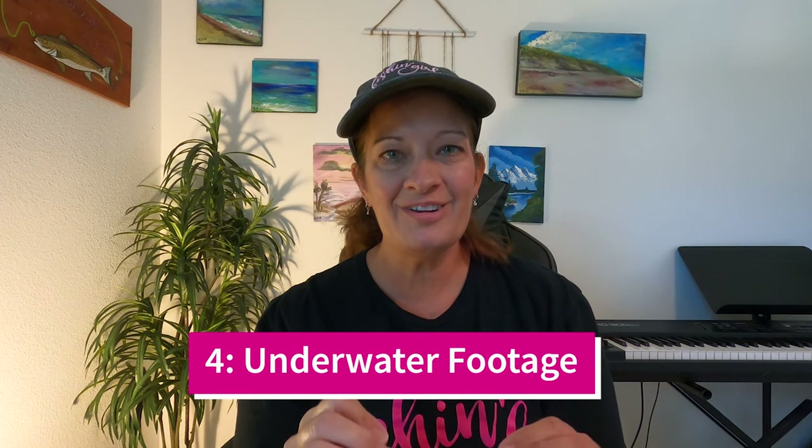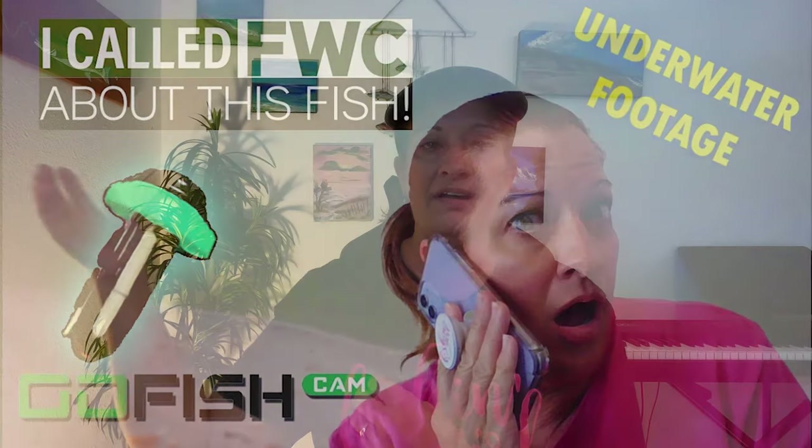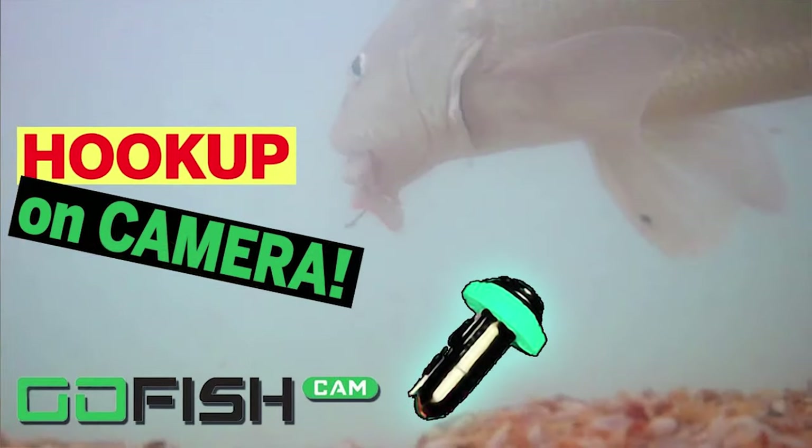This next playlist is one of my favorites — it's underwater footage. There's so much we can learn from watching fish in their natural habitat, which we don't usually get to see from the other side of the fishing line. I take you down under the water where you can watch fish getting hooked up and observe their behavior patterns. I wanted to be a marine biologist when I was younger, so this really scratches that itch. I love scanning that underwater camera footage because we can learn so much just from watching it.